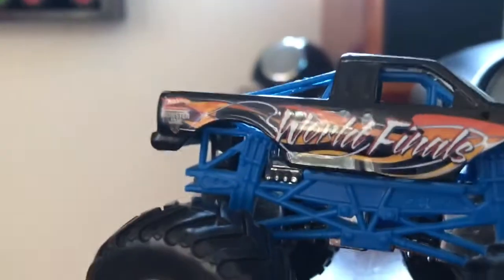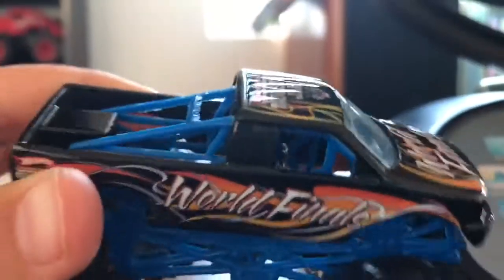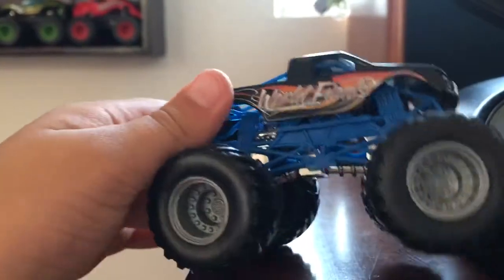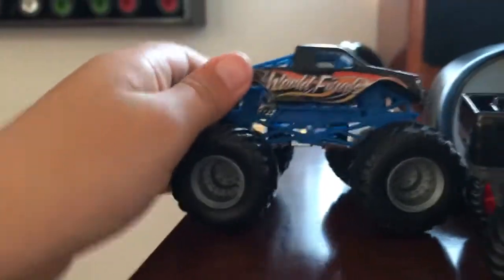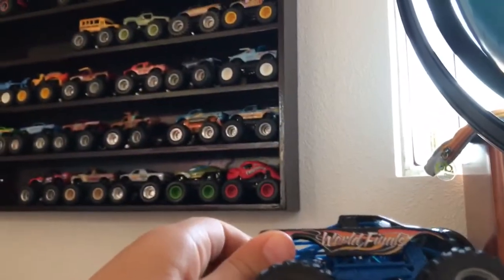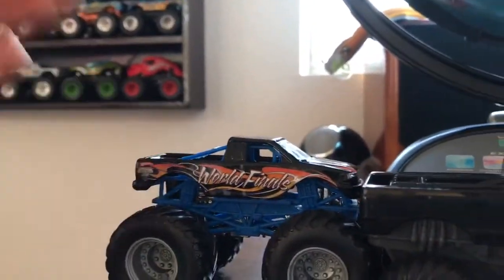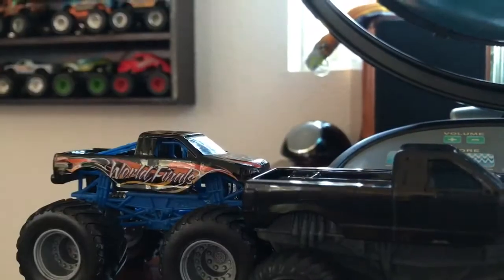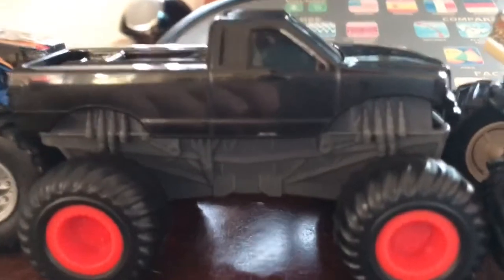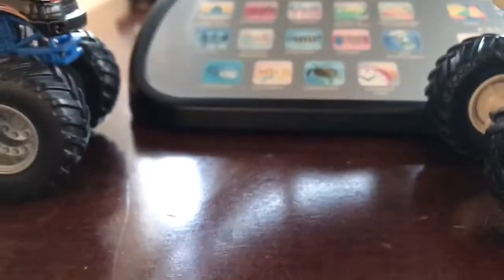First we have Rope Finals. This is a rare one that came in a set with a monster truck stadium, I think, or something like that. It also came with the flag for that. It's a pretty cool monster truck.